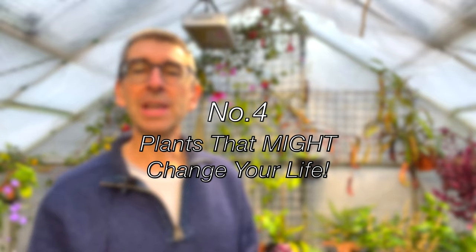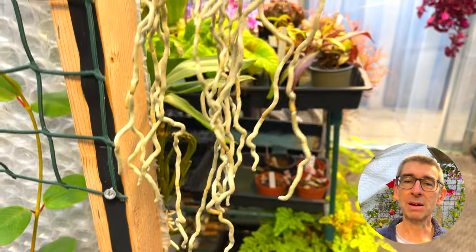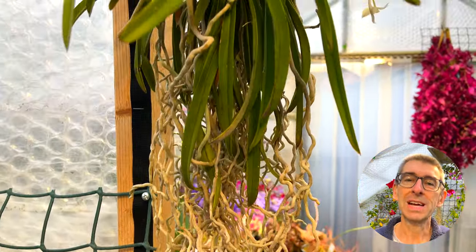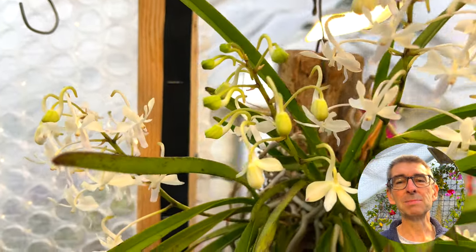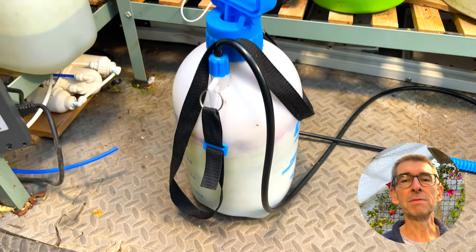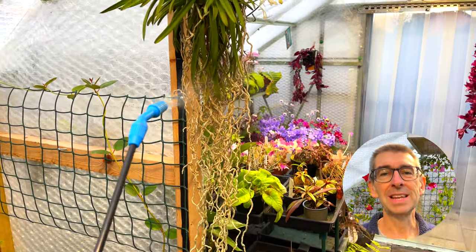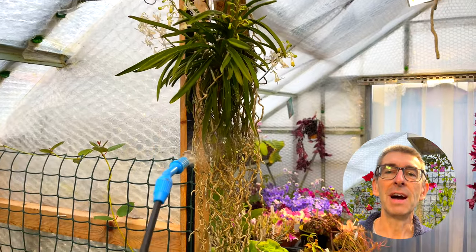Number four is actually an orchid, one I've grown for several years. It's a mounted orchid with long vandalite roots that didn't bloom for a long time, mainly because I was rather poor at keeping up with the watering. I find plants that need to be soaked in a bucket to be a bit of a hassle, to be honest. That was until I bought one of these pump action sprayers, which really changed things — I can spray the roots of plants like this very quickly and easily every time I walk past.